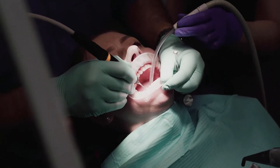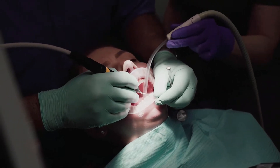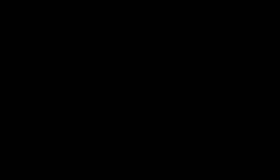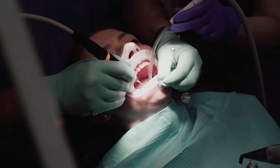Periodontitis is a complication of gingivitis. The process can lead to dental loosening and mobility of the teeth in relation to their anchorage in the jaw bone, with super infection and abscess. A visit to the dental surgeon specializing in periodontics is a must.